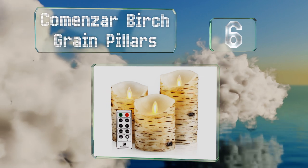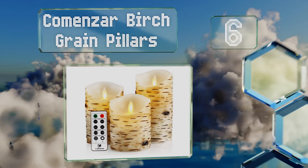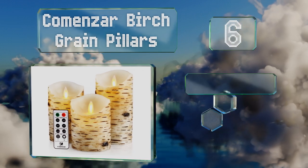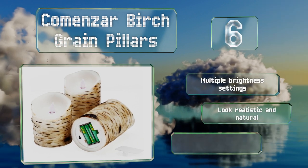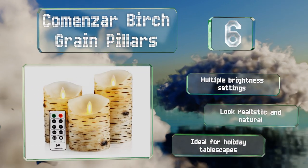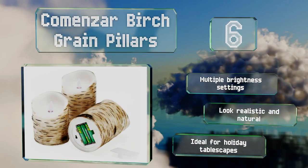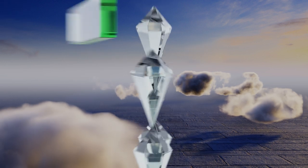Moving up our list to number six, a 10-key remote helps you keep this set of three commons birch grain pillars programmed to your preferences. Two modes allow for steady or flickering light and four timer settings ensure you'll have just the ambiance you want for as long as you want it. These offer multiple brightness settings and look realistic and natural. They're ideal for holiday tablescapes.